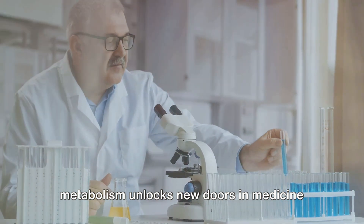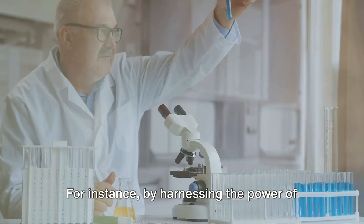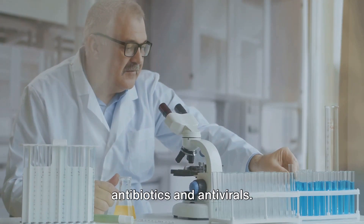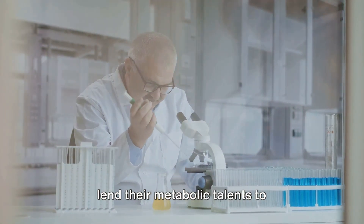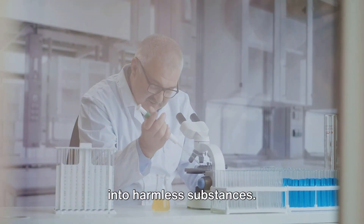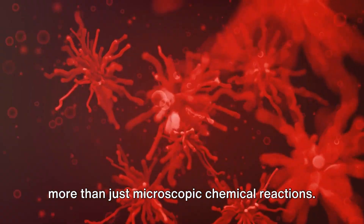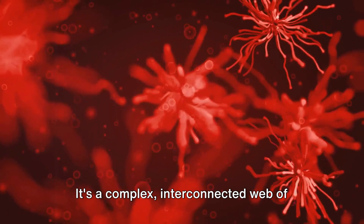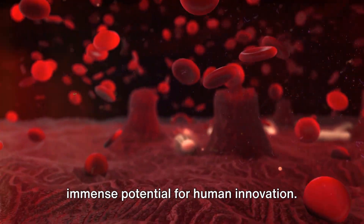Understanding microbial metabolism unlocks new doors in medicine and industry. For instance, by harnessing the power of certain microbes, we can develop novel antibiotics and antivirals. In the industrial landscape, microbes lend their metabolic talents to bioremediation, transforming pollutants into harmless substances. In a nutshell, microbial metabolism is more than just microscopic chemical reactions — it's a complex, interconnected web of life, driving our ecosystems and offering immense potential for human innovation.